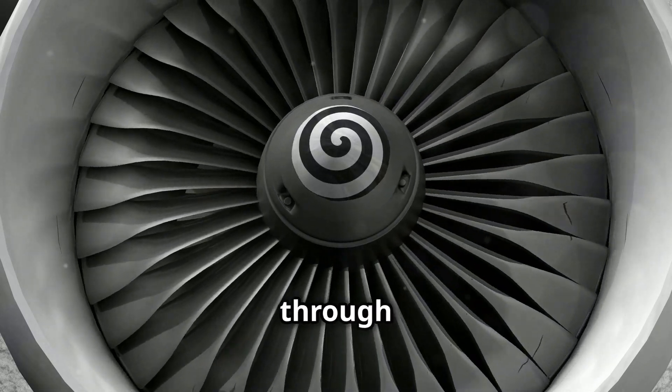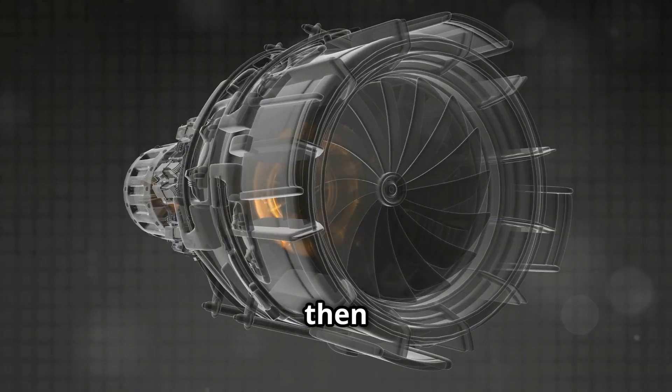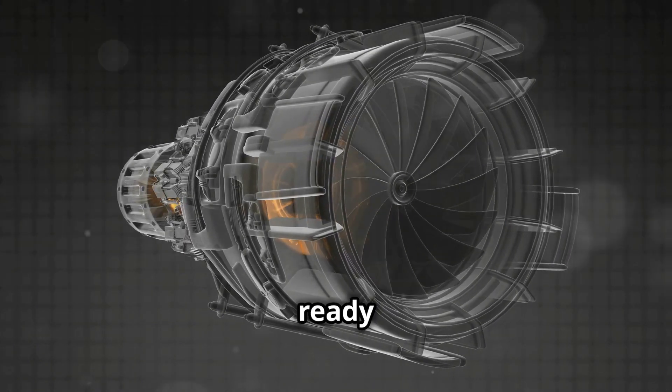First, air is drawn into the engine through the fan at the front. This air is then compressed by a series of blades, making it denser and ready for ignition.